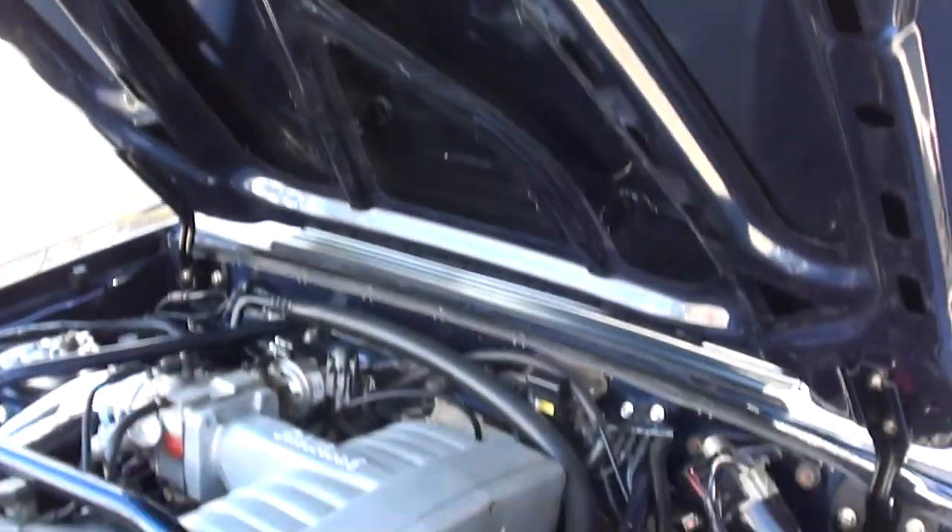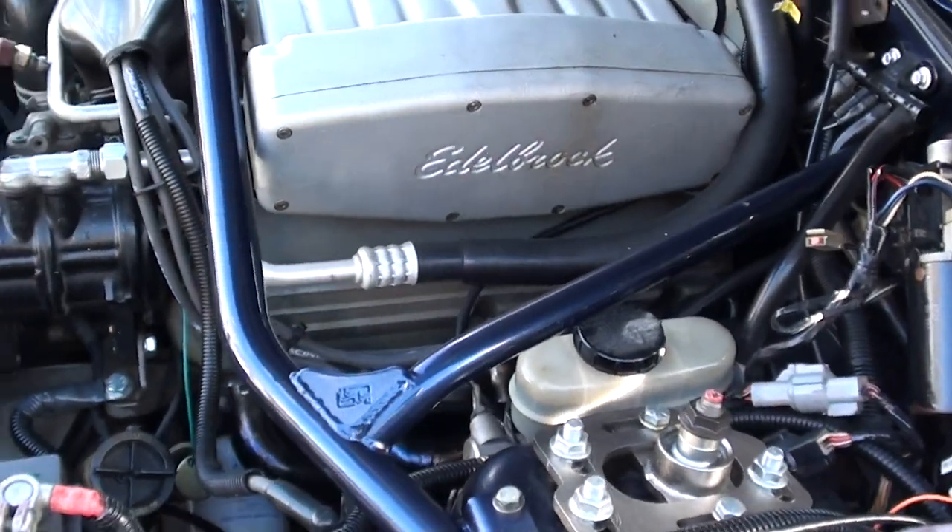The car started with 70,000 miles on it and I think it's right at 2,200 right now on the custom build.